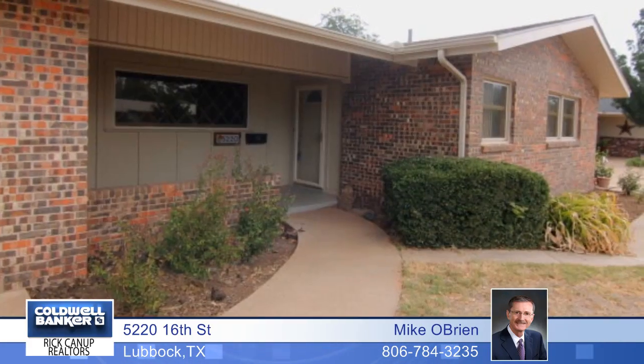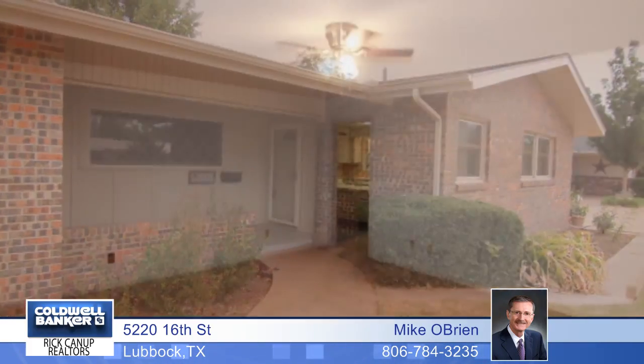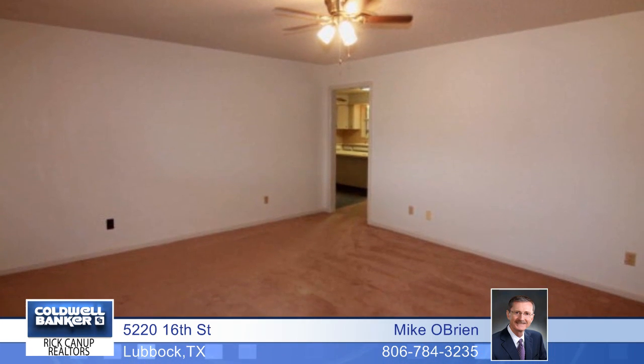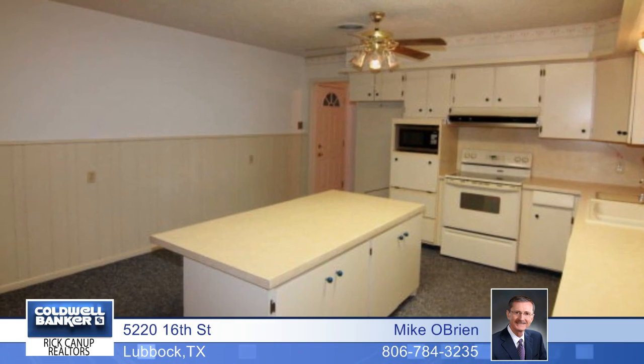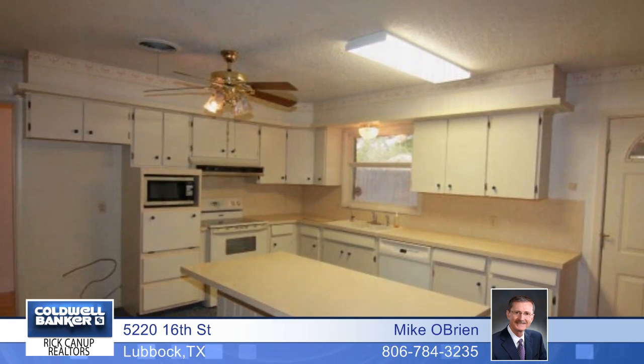The same owner for more than 40 years has lovingly cared for this wonderful home in Alford Terrace. It features three bedrooms and two baths and is in top-notch condition with fresh paint, two living areas, great storage, and a shop with electricity and AC.